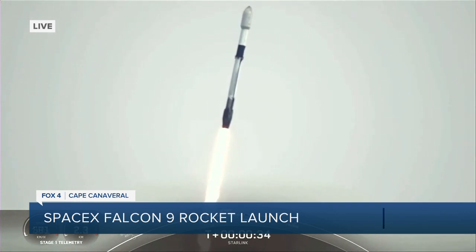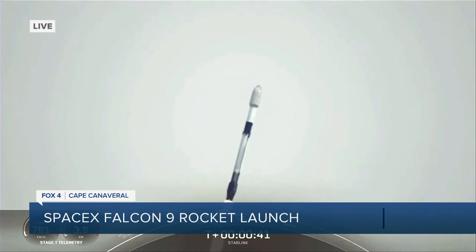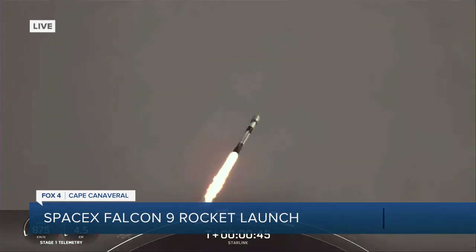It seems like SpaceX does this all the time, so it's almost second nature — but it is so cool to see it happen live. And if you haven't seen the rockets return back to those drone ships before, that is something out of a science fiction movie.